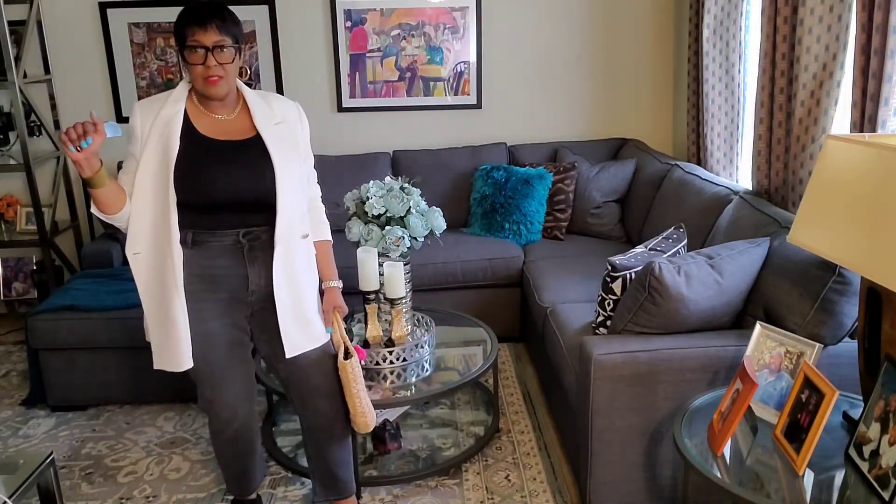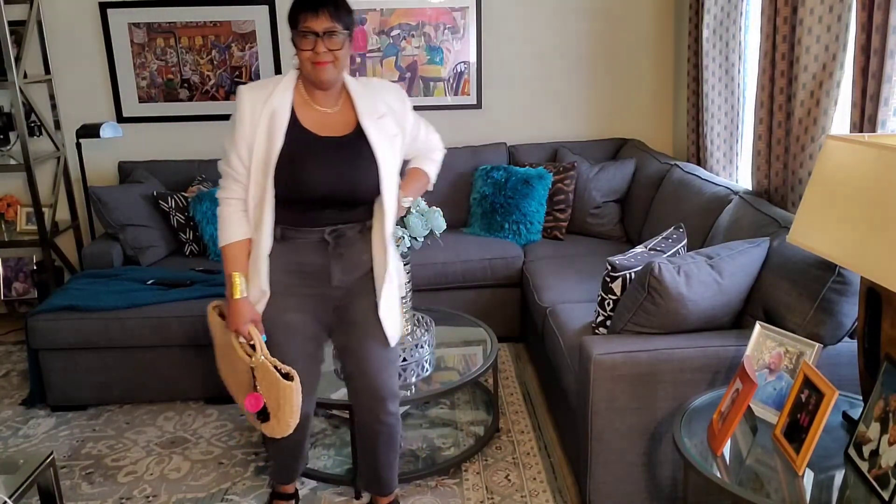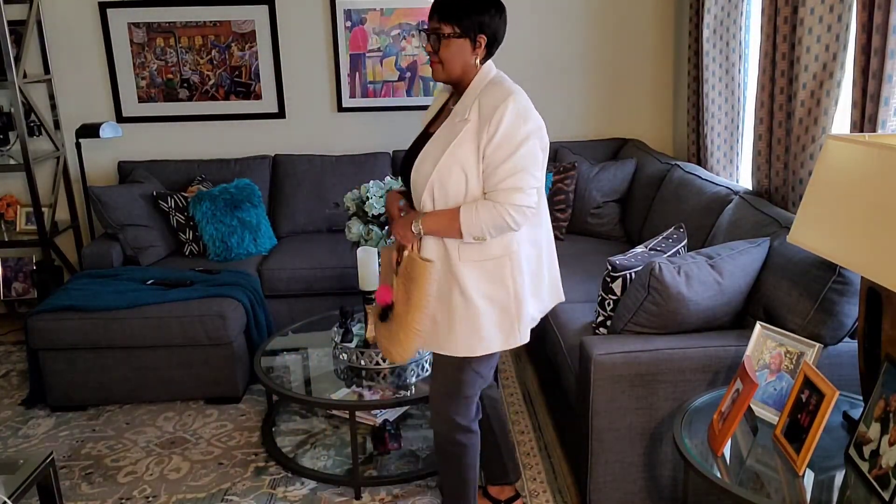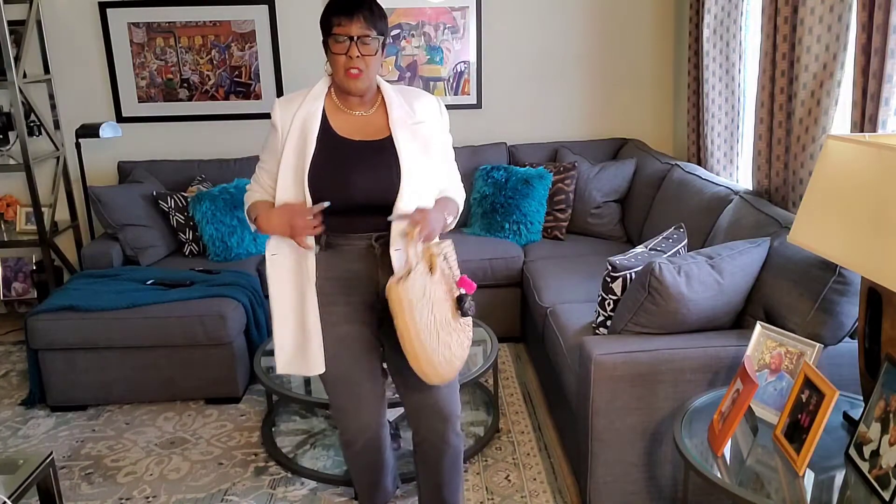I still have on my Teva sandals. This jacket has peak lapels — lord, I love peak lapels! Put peak lapels on anything and you've got me. This is really nice and I believe they still have this at H&M.